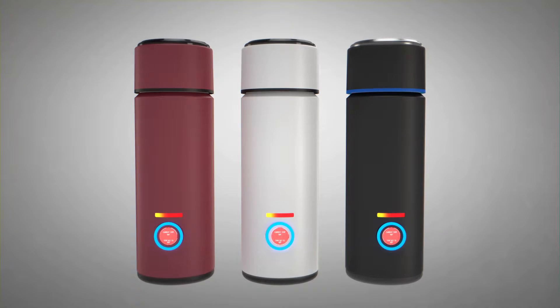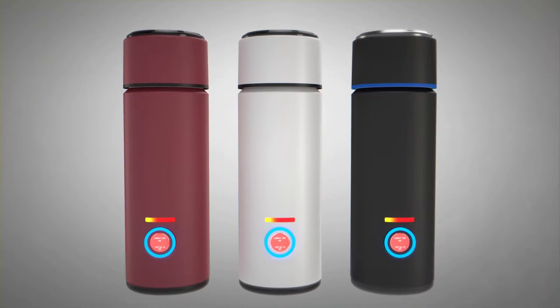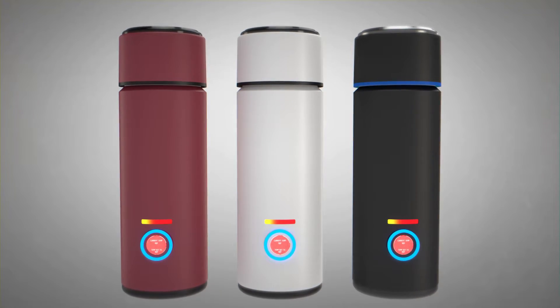Various colors and styles are possible. Heat water for coffee or tea, milk for hot chocolate, soup, or whatever needs to stay warm.